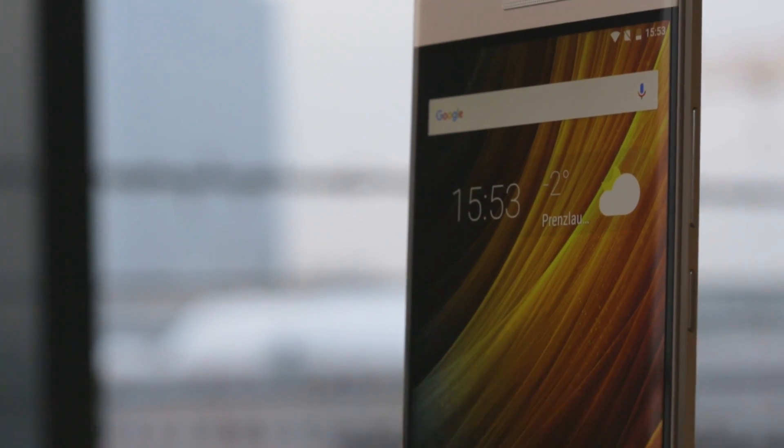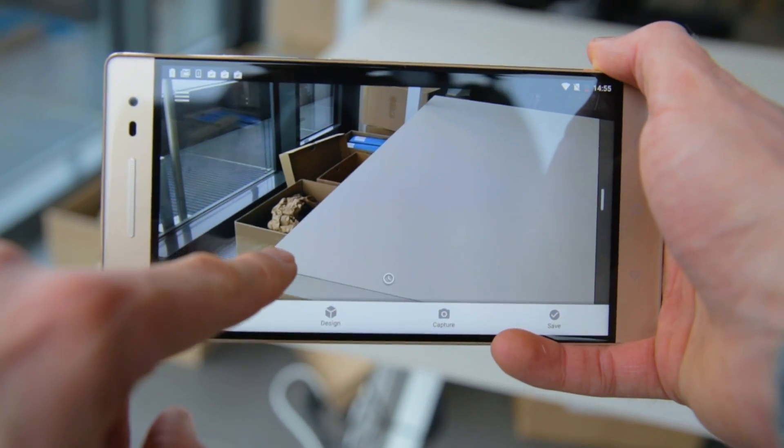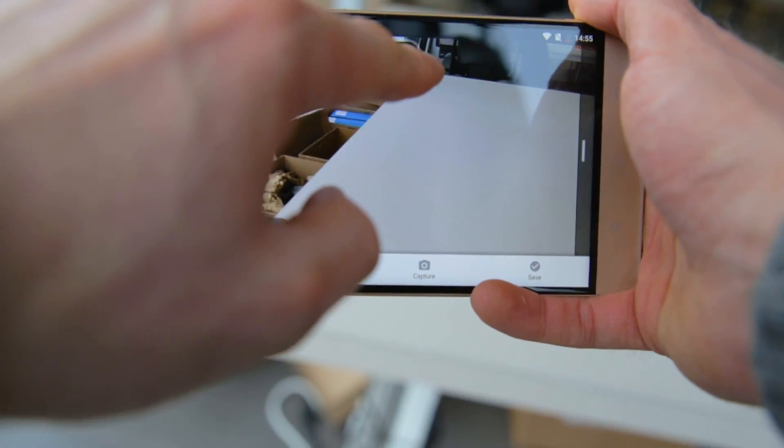The Lenovo Fab 2 Pro has three cameras built into the backside of the device. Next to the standard 16-megapixel RGB camera, there's also a time-of-flight camera and a fisheye camera. This allows for it to capture a room in 3D. The integration of these three cameras lets you do a lot of innovative things, plus some cool apps.